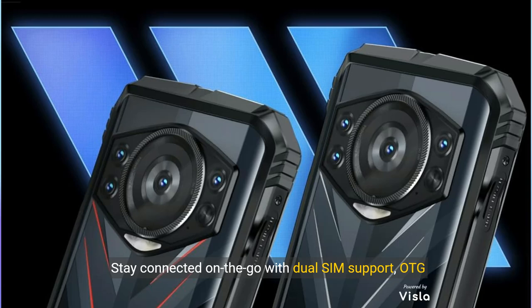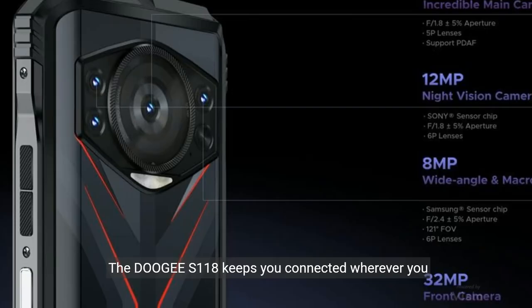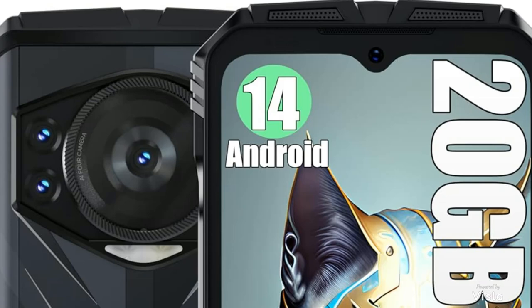Stay connected on the go with dual SIM support, OTG capabilities, GPS for navigation, and NFC for seamless transactions. The Doogee S118 keeps you connected wherever you are.